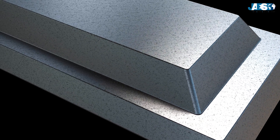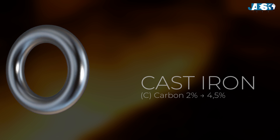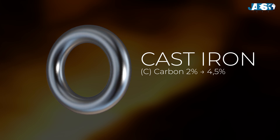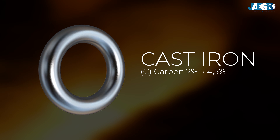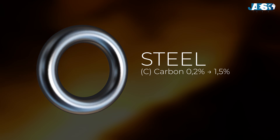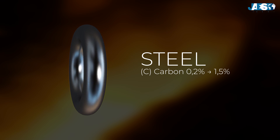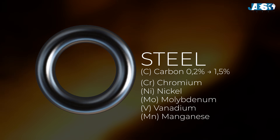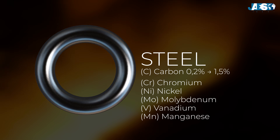Steel and cast iron are two ferrous materials with distinctive characteristics. Cast iron has a high carbon content of 2 to 4.5 percent, making it hard but brittle, suitable for applications such as engine components and piping. In contrast, steel contains less carbon — 0.2 to 1.5 percent — and can be alloyed with other elements to improve its ductility and toughness, making it ideal for mechanical structures and components.